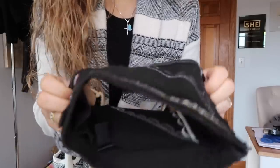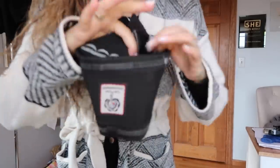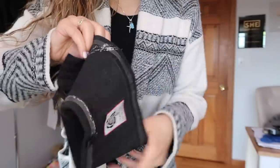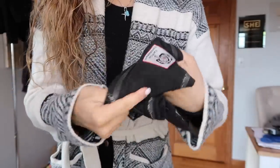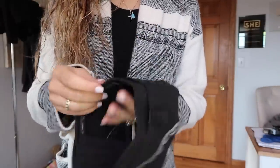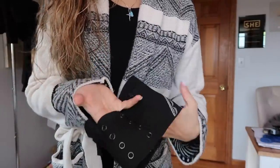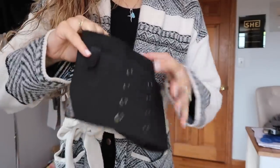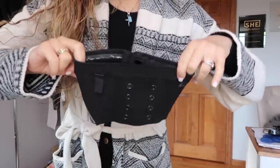It has silicone strips on the top and bottom, just like my favorite belly band, so it sticks to you. And then two pockets so you can carry on the inside or outside of your thigh. And there's another pocket in the middle where you can put an extra magazine, a knife, a flashlight, pepper spray — whatever you want. I'll link this below. This is by Can Can Concealment.